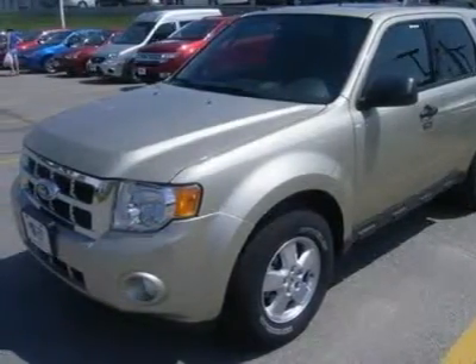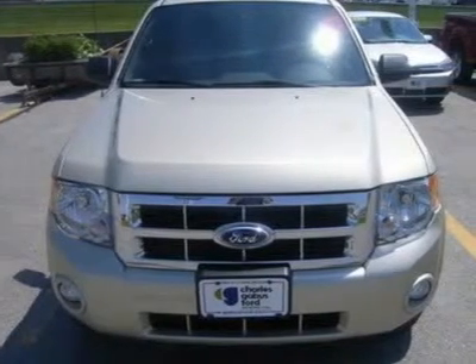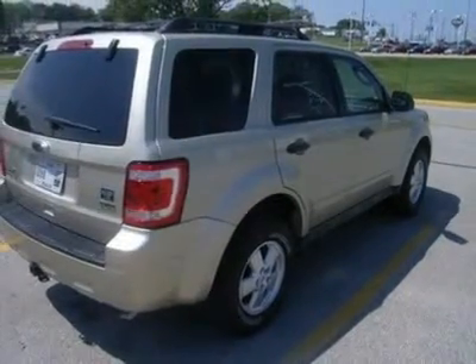Great safety equipment to protect you on the road: ABS, traction control, curtain airbags, passenger airbag, front fog driving lights. How tempting are all the features on this 2010 Escape XLT?